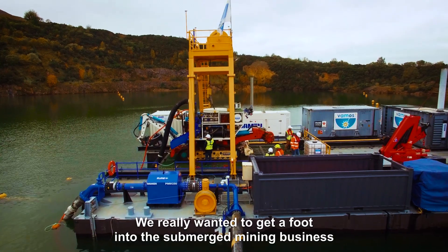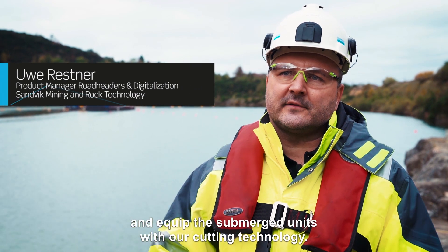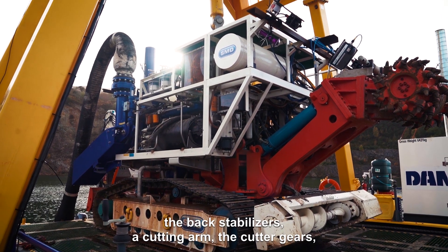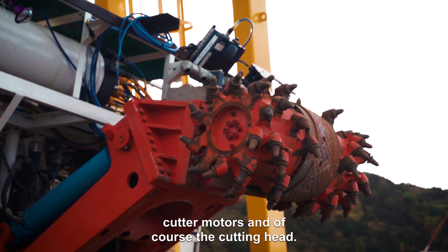We really wanted to get a foot into the submerged mining business and equip these submerged units with our cutting technology. We basically provided the chassis, the back stabilizers, the cutting arm, the cutter gears, cutter motors, and of course the cutting head.